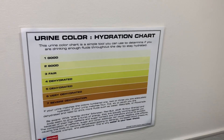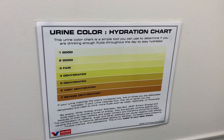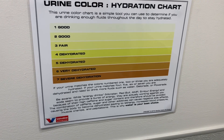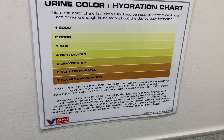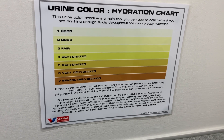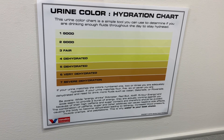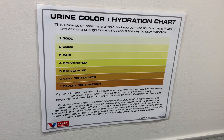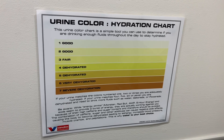I was so impressed with this chart. This is actually really good. You may need this someday to see where you are on your hydration or dehydration level. You must drink more water and less coffee and soda so you don't turn into the orange level of urine.